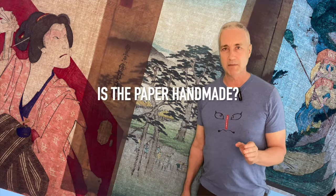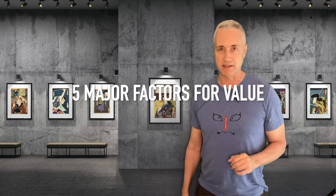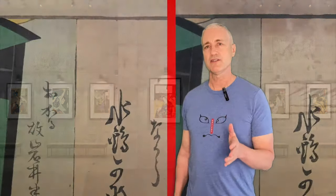Also hold the paper up to a light source — does the paper look handmade, and importantly, can you see thin grid lines on the paper? This is a result of the drying process and it indicates you probably have a real woodblock print. Now that we've got that figured out, I'm going to take you through the five major factors that will help determine the value of your print: print quality, artist popularity, print edition, popular series or not, and trending.